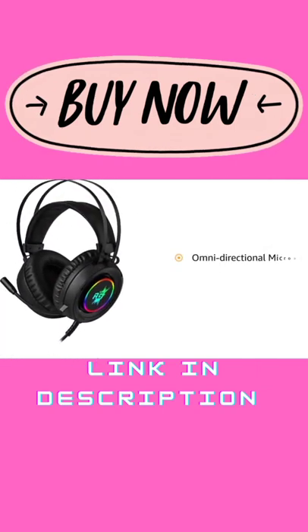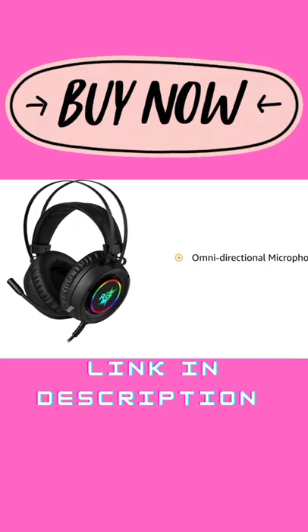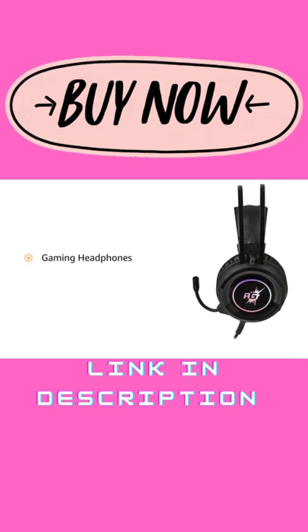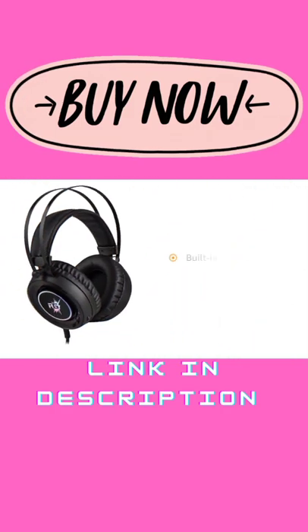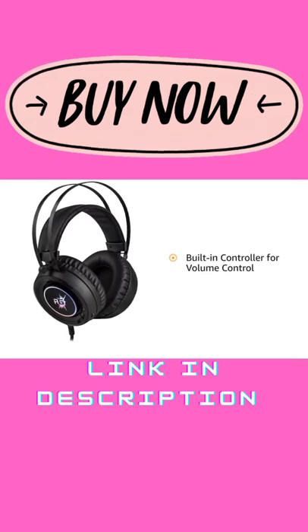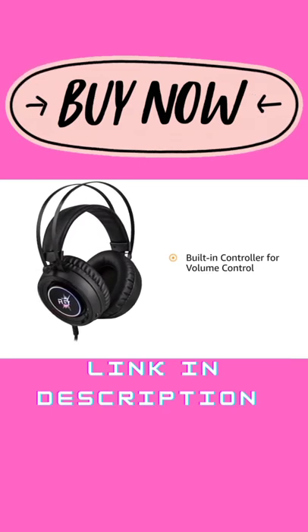The headphone is equipped with an omnidirectional microphone which can be used as per your gaming situations. This headphone is suitable for gamers. It also comes with a built-in controller located on the left ear cup to control volume by scrolling up or down.